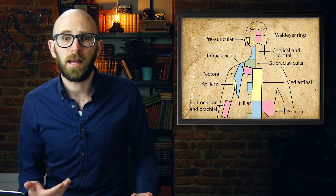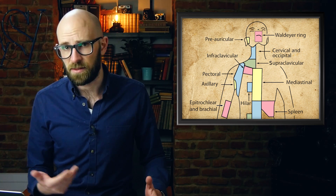Waldeyer's ring creates a rough circular edge at the opening of our digestive system, encompassing both the nasopharynx — the space where your nose meets the back of your throat — and the oropharynx, the back of your throat itself, creating a barrier of sorts. It's the first point of contact our immune system has with the bacteria and microbes that we ingest or inhale.